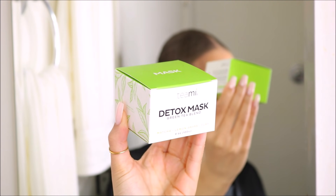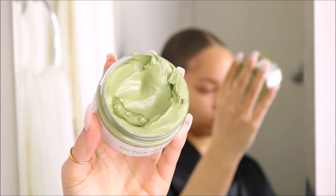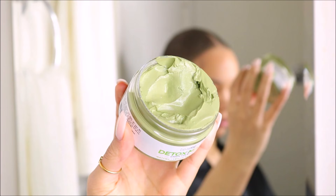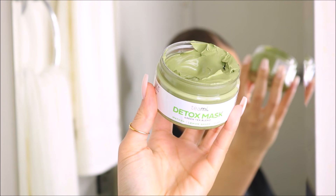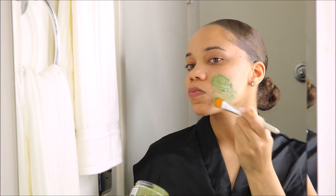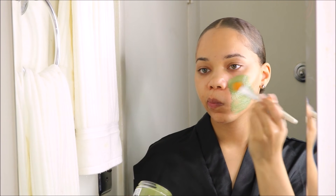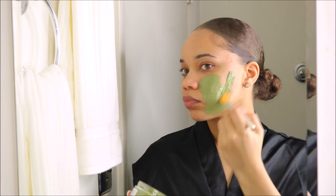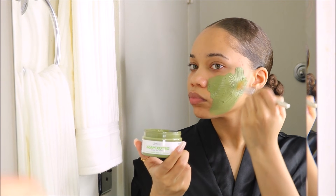So my first new baby, which is already one of my favorites, is the Teamy Detox Mask. Shout out to Teamy for sending me this — and no, I'm not just saying it's bomb because they sent it, it literally is bomb. This mask makes my skin feel so clean and it doesn't dry out my skin, which is number one what I look for in skincare products.